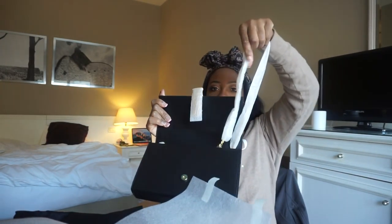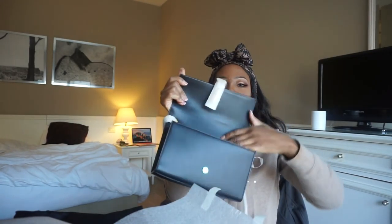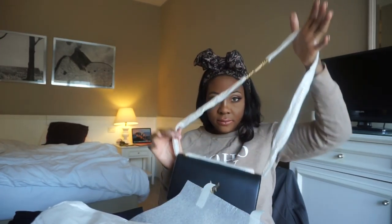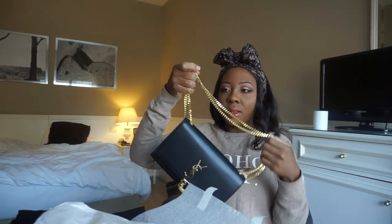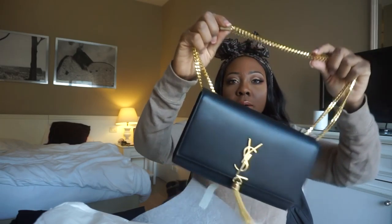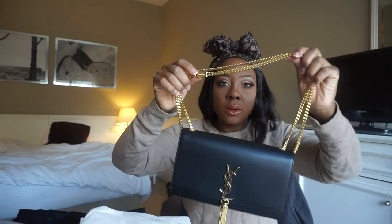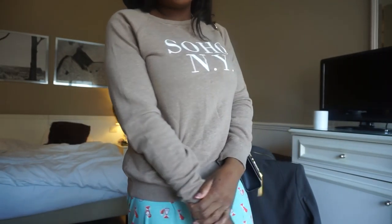So the chain — oh, that is glorious. And inside looks like this. There's tissue, and I think it's an identification authentication card. Let me fully unbox and take all this stuff off. This is so beautiful! The chain has the Saint Laurent logo on it. I can wear it as one long strap, which is how I'm going to wear it — it's so beautiful and classic. That's why I always wanted this.